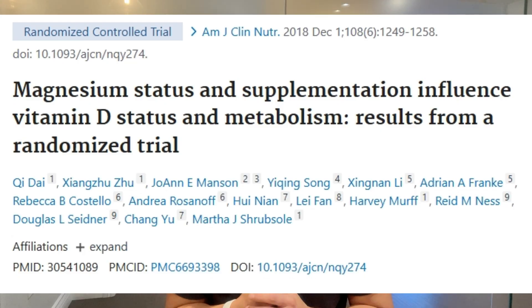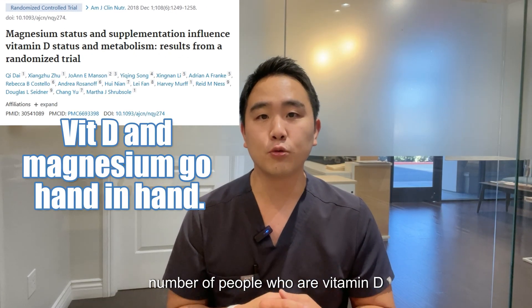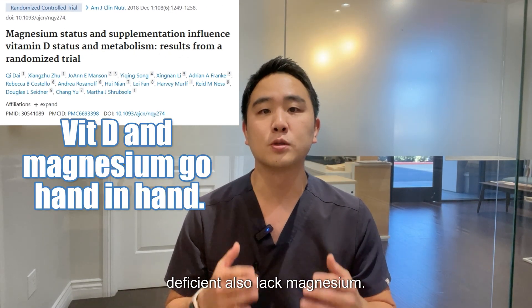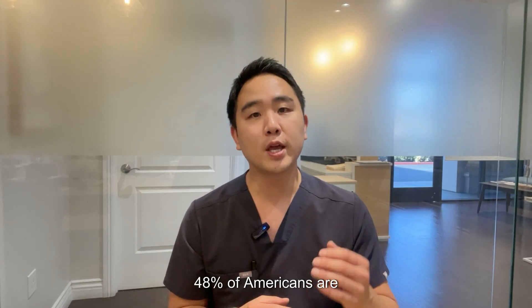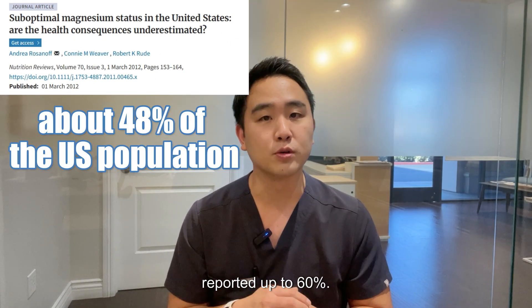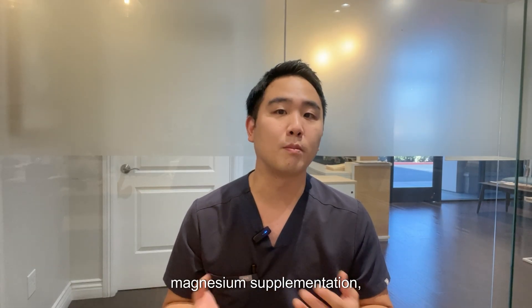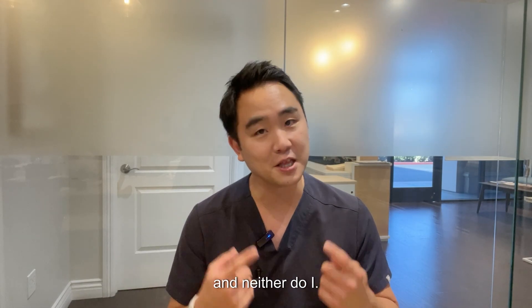To make matters worse, there's also a statistically significant number of people who are vitamin D deficient and also lack magnesium. 48 percent of Americans are magnesium deficient, and some studies report up to 60 percent. In reality, most of my patients don't take magnesium supplementation — and neither do I.